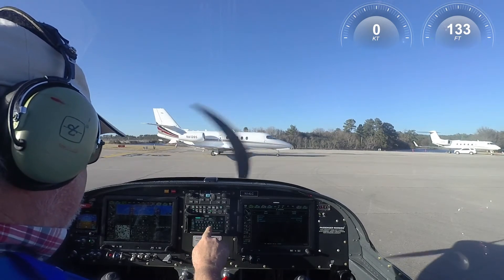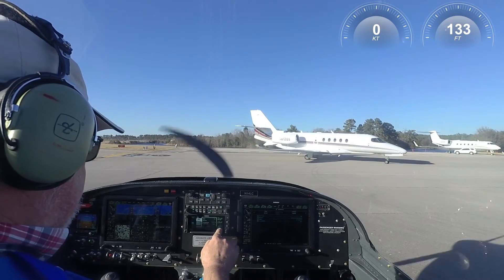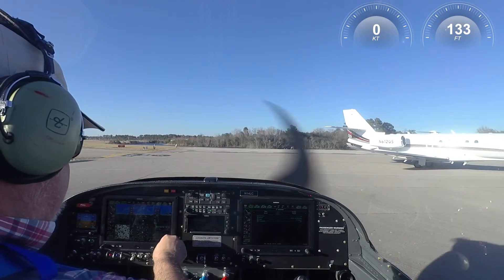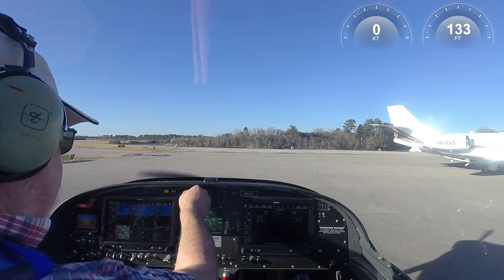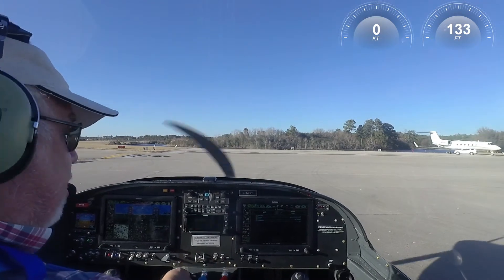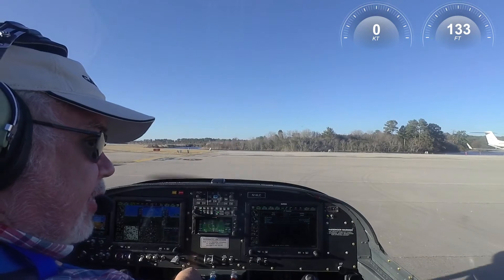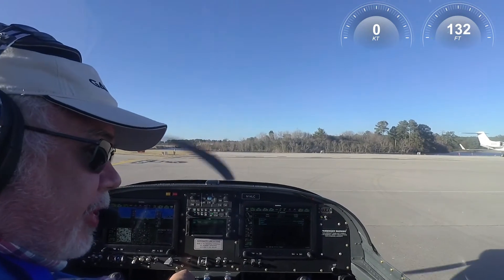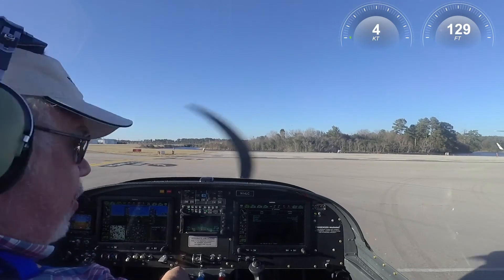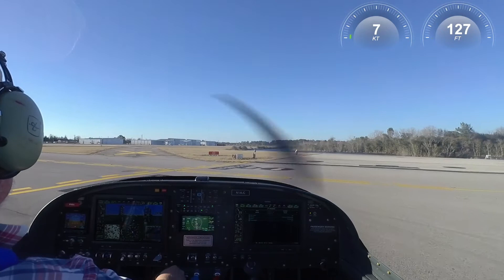Hi folks. On this flight there were several objectives on the test card. The primary ones were wing level stalls and to calibrate the Garmin angle of attack functionality. Secondary ones were to try to characterize what is happening with the ADS-B — I wasn't receiving traffic information on the first two flights, so this one was to try to narrow down what's going on. Another secondary objective was to keep the power at 75% as much as possible to keep breaking in the engine.